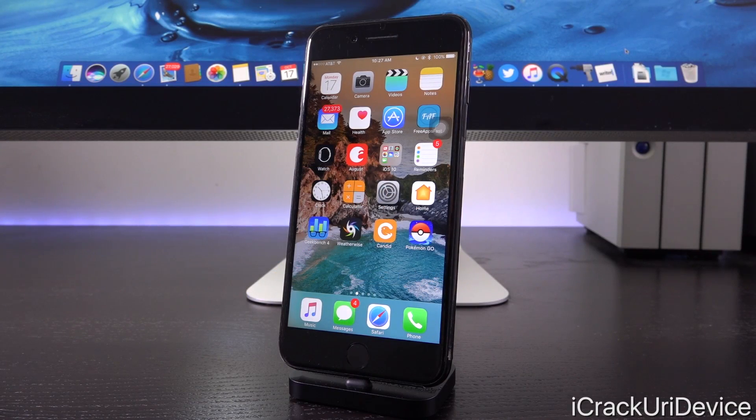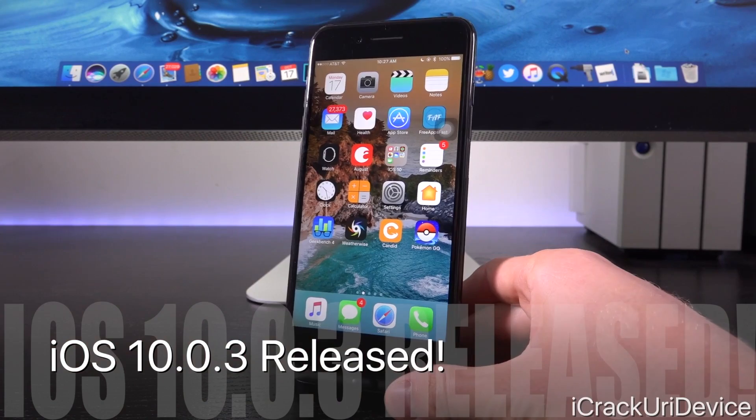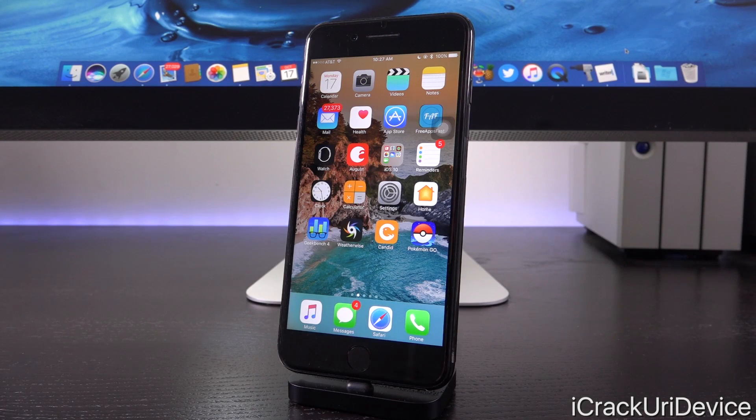Hey, what's up YouTube, it's ICU, and in today's video we're going to be discussing the brand new iPhone 7 and 7 Plus exclusive iOS 10.0.3 firmware. There's going to be a lot of misconception and misinformation floating around regarding iOS 10.0.3 and jailbreaking. In today's video we're not only going to go over jailbreaking and how the firmware may impact the release of the next jailbreak utility, but also what features it offers.